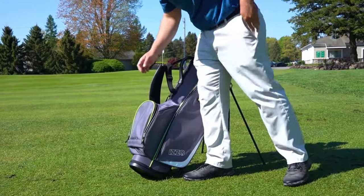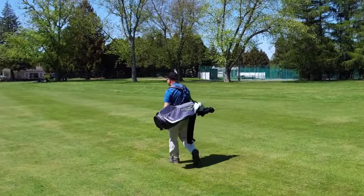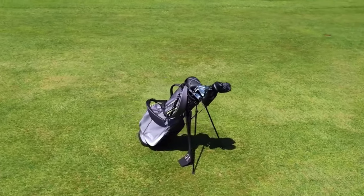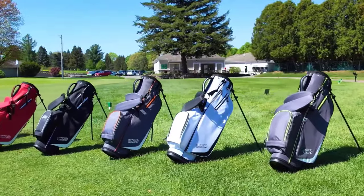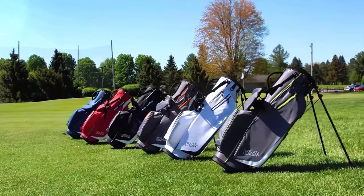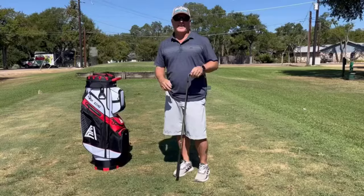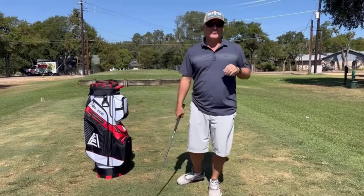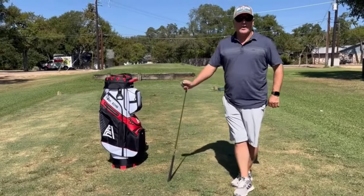Whether you're a seasoned pro or an enthusiastic beginner, the choices available today cater to every golfer's unique requirements, offering many features such as ample storage, ergonomic designs, lightweight construction, and advanced technology integration. Each category boasts innovations aimed at optimizing comfort and convenience during play, from stand bags to cart bags. Let's explore the epitome of craftsmanship and innovation defining the year's best golf bags.